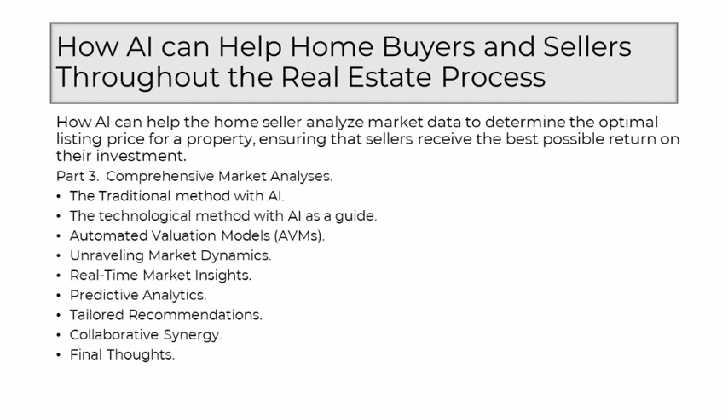Enter AI — the virtuoso that transforms market analyses into a symphony of precision and efficiency. Its significance lies in its ability to process vast volumes of data, discern intricate market patterns, and provide insights that transcend human capacity. AI becomes the invaluable companion, ensuring that market analyses are not just exhaustive, but also dynamic and reflective of the ever-changing real estate landscape. At the core of AI's prowess are Automated Valuation Models. These models leverage machine learning algorithms to consider a broader range of variables that influence property value, factoring in real-time market conditions, economic indicators, and neighborhood dynamics.